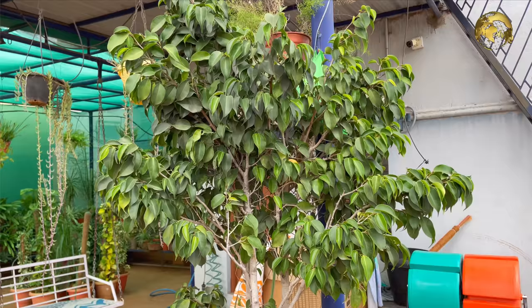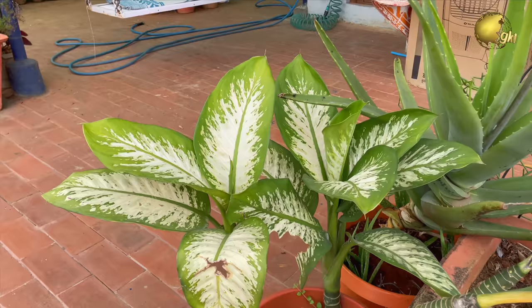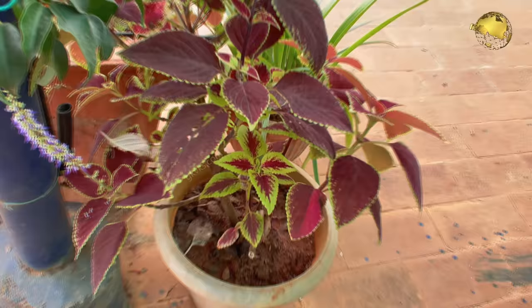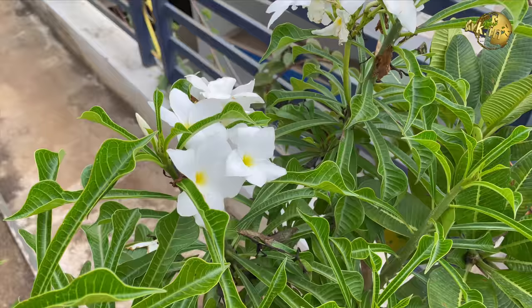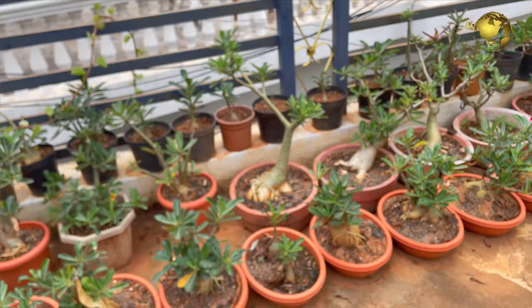Dieffenbachia. A large Aloe vera which flowers once or twice in a year. Dieffenbachia and some multiple plant cuttings. Colorful coleus. Plumeria or Champa varieties. This is called Opuntia cactus — actually a succulent. These are all my Adeniums or desert roses — lots of them, and they flower a lot during the spring season and produce lots of seed pods.